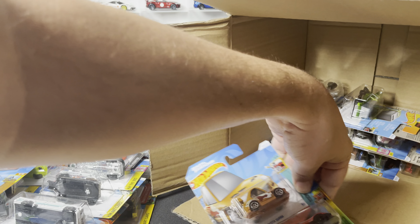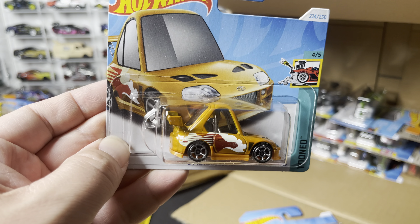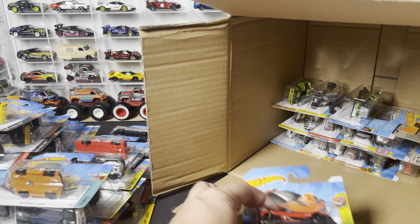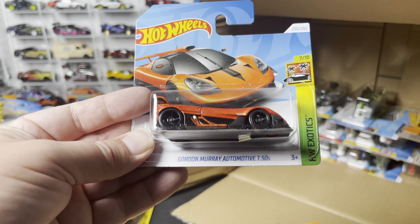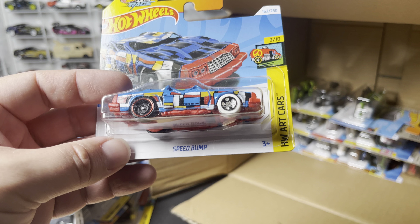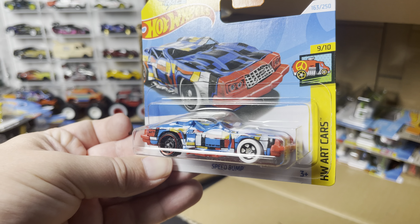Next three: the '94 Toyota Supra tuned version in the deco of the Supra from Too Fast Too Furious. Another Gordon Murray Automotive T50s. And the Speed Bump is back — this time in blue with that Mondrian-style art deco.